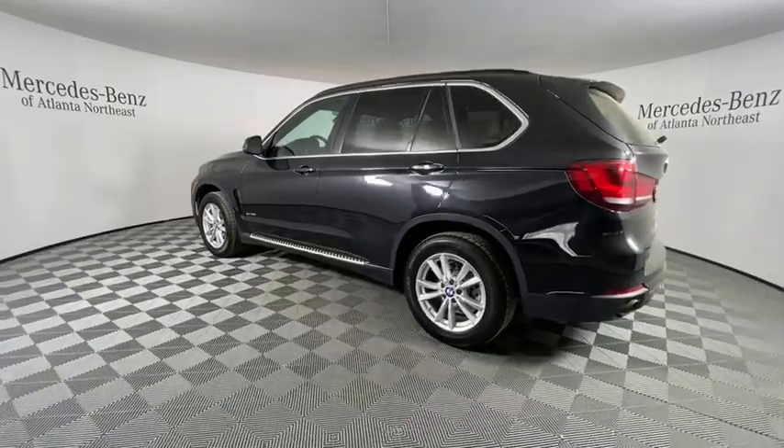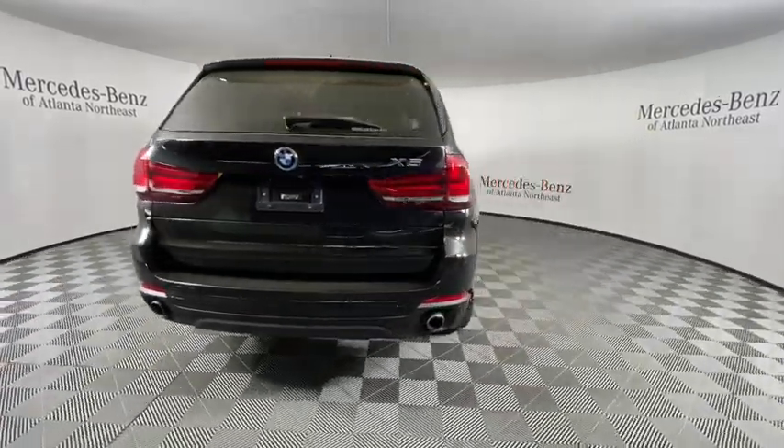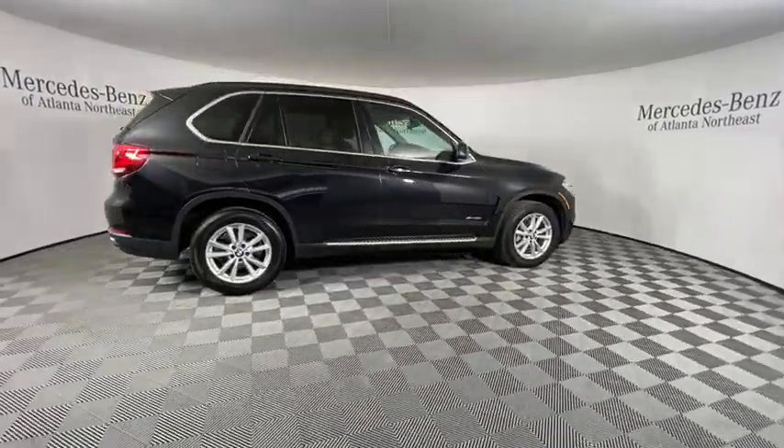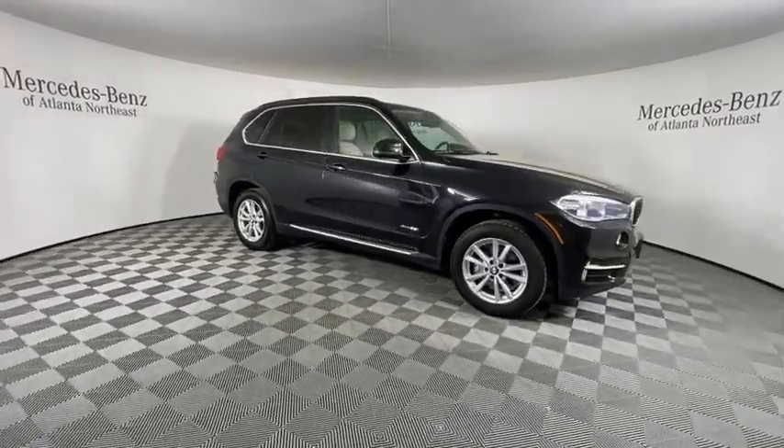Here are some of this vehicle's great options: navigation system, traction control, keyless entry, power passenger seat, dual airbags, moonroof, power steering, alloy wheels, four-wheel disc brakes, cold weather package.